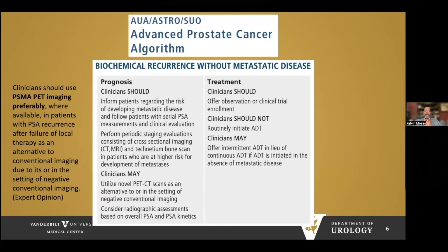The AUA, ASTRO, and SUO have developed a treatment algorithm for advanced prostate cancer. For men with biochemical recurrence without metastatic disease, the main idea is that we should not routinely initiate androgen deprivation therapy. For those who do start ADT, intermittent therapy is ideal compared to continuous therapy in the absence of metastasis. Clinicians should use PSMA PET scan where available, as opposed to conventional imaging.